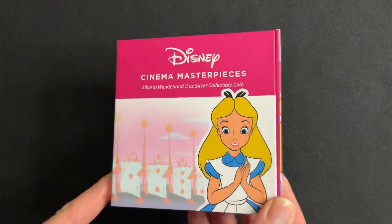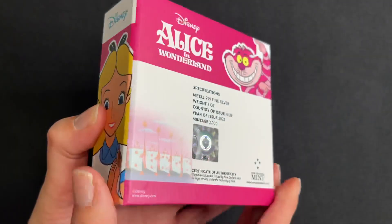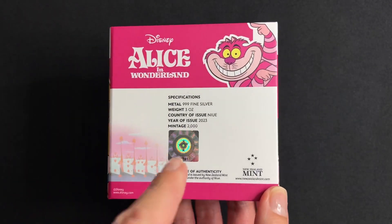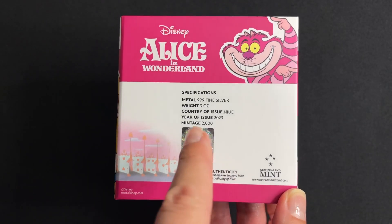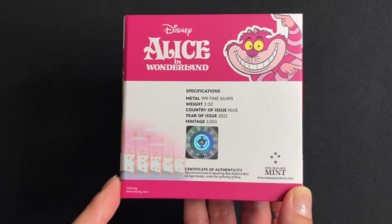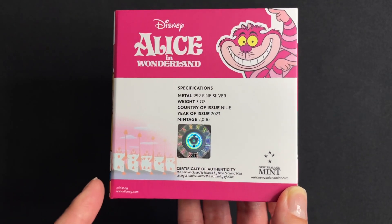As you can see, it arrives in this very cute themed packaging. On the back you've got specifications confirming it's 3oz of 999 fine silver, the year of issue being 2023, and this one has a limited mintage of 2000 worldwide.